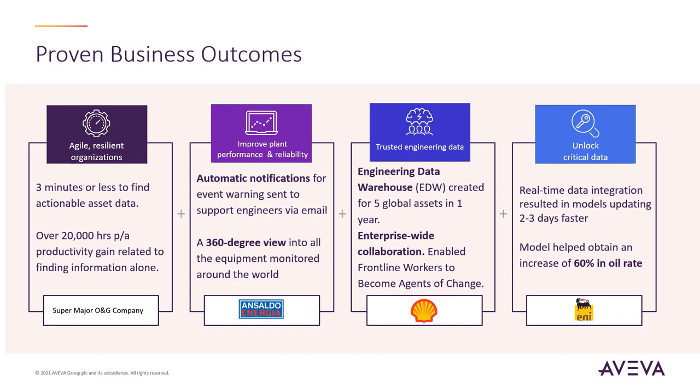That concludes our demonstration, showcasing Aviva's solution to visualizing asset data through the integration of twin data sources, PI Vision and asset information management, enabling the workforce with access to engineering and operational information.